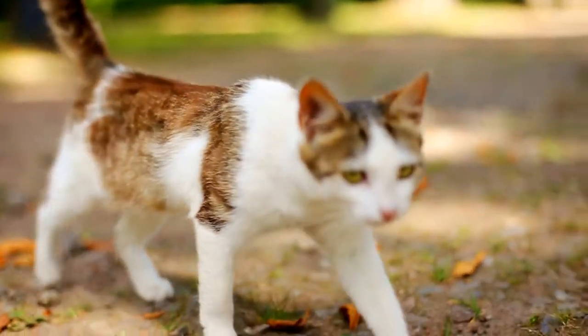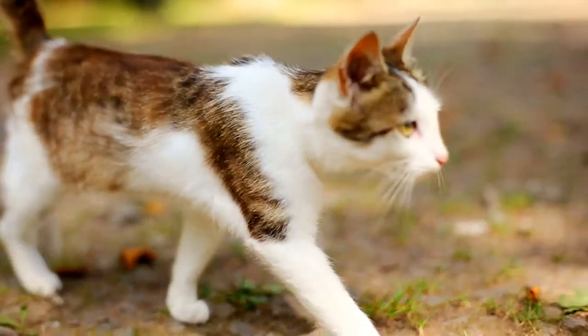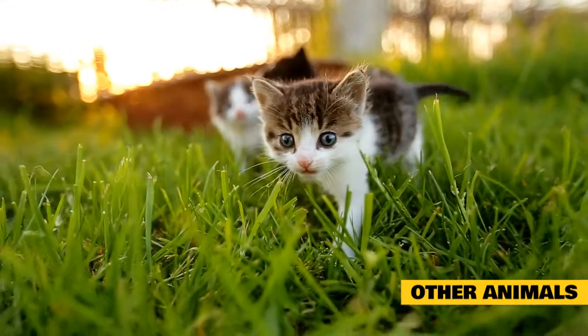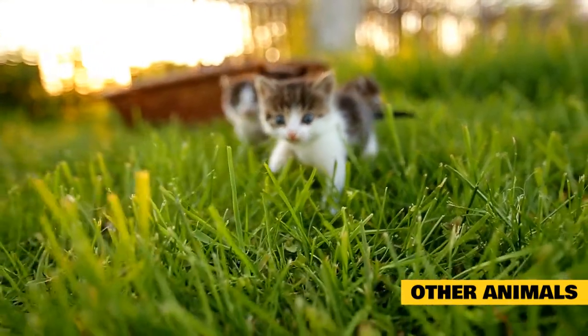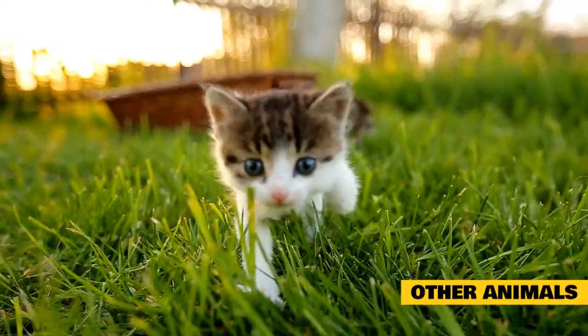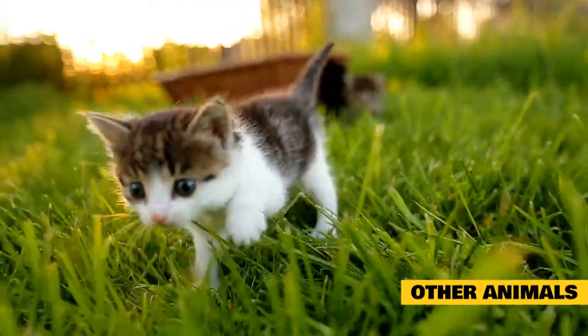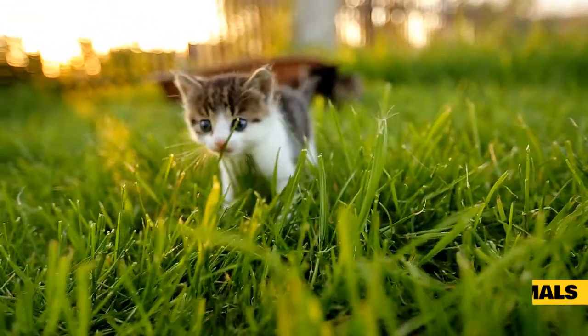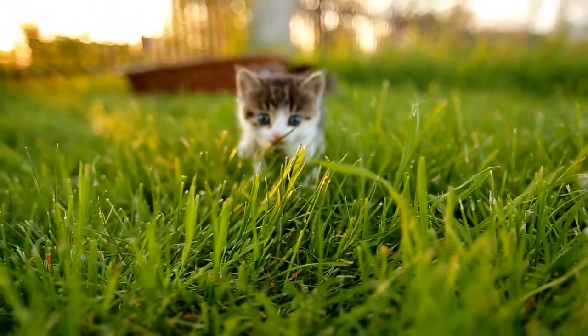Where do fleas come from? Cats can catch fleas from different areas including the following. Other animals: cats can pick up fleas from other animals such as dogs or even rabbits. Fleas typically do not jump very far, so transferring between pets is easy for them to do. It is important to keep an eye on your pet's behavior and look for any signs of fleas, such as excessive scratching or licking.